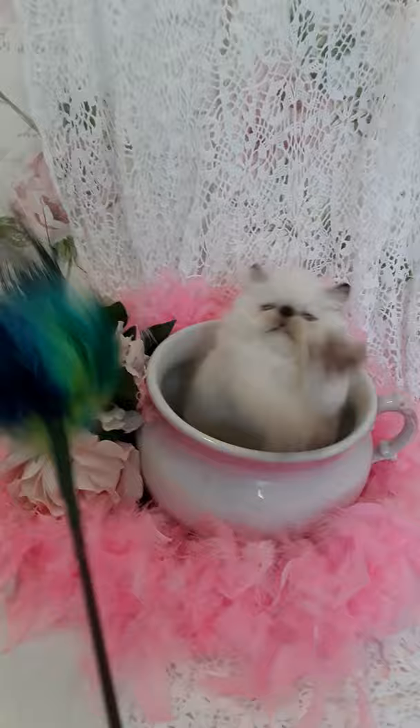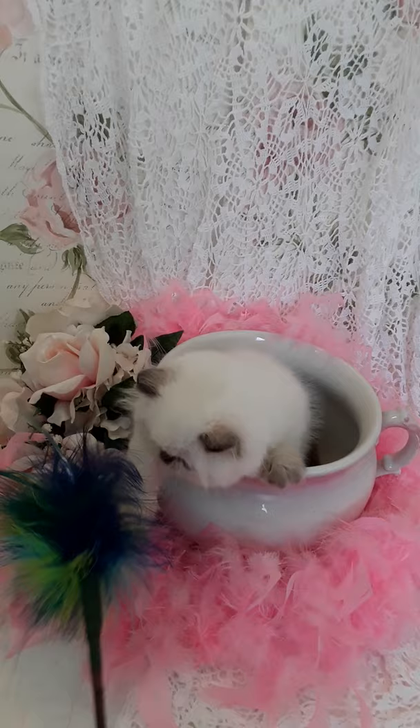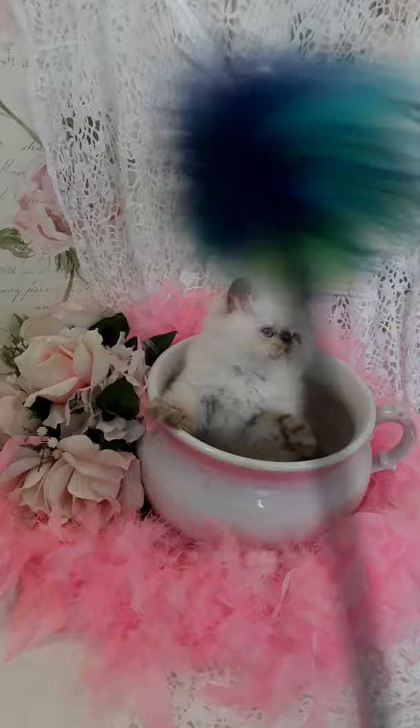These are Miracle's kittens. Miracle's our little boy, chocolate point boy. And Larkspur's our mom — she's our blue point girl.